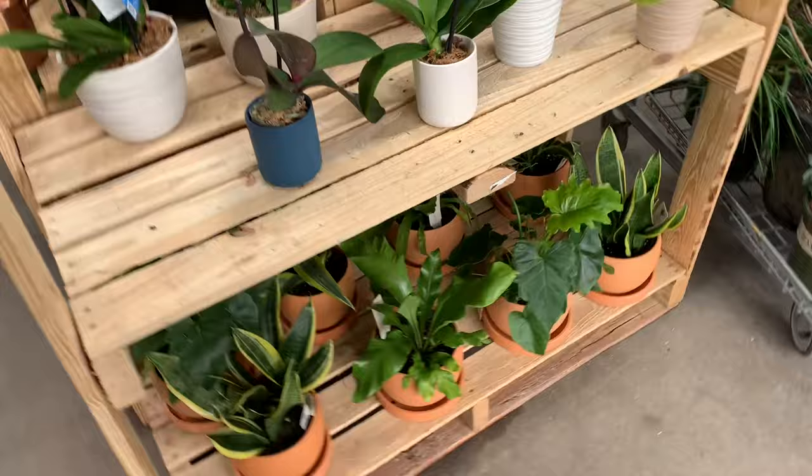Hi guys, good morning! I'm gonna bring you to Lowe's, let's go. I am in Lowe's - oh my gosh, they have new plants!